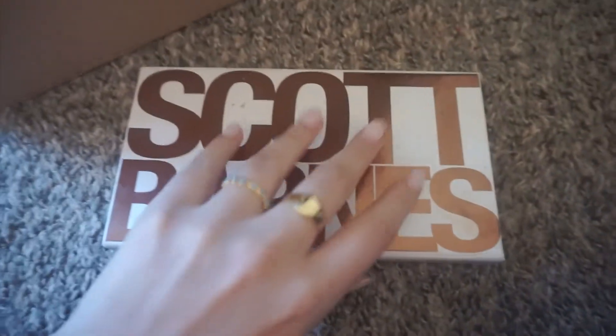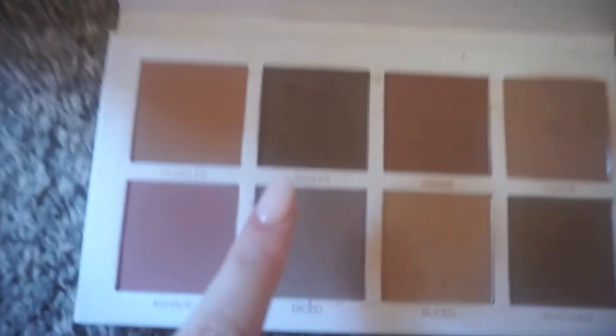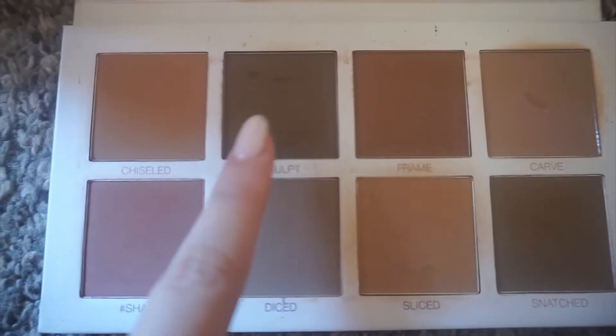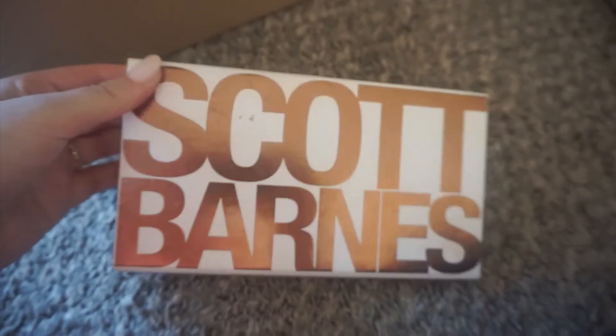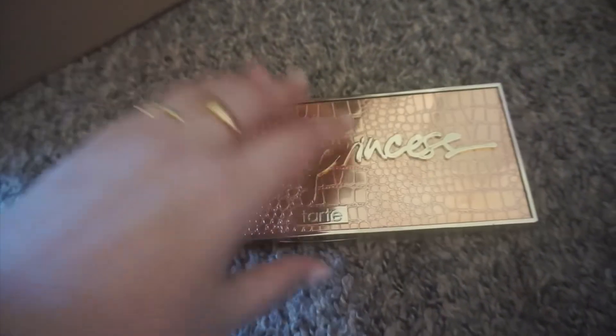Next is the Scott Barnes contour palette. I love this palette so so much. It's really fun to play with — I actually use the 'Sculpt' shade as an eyebrow powder and it is so nice. Especially if you are a working makeup artist you definitely need this in your life. Scott Barnes has great quality palettes.